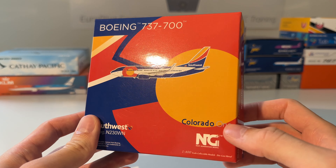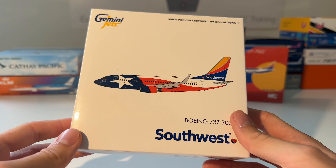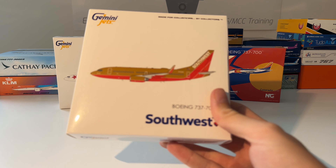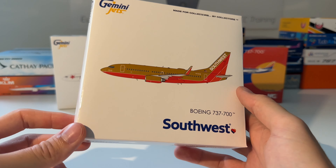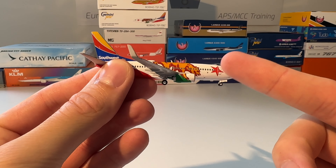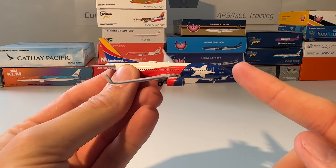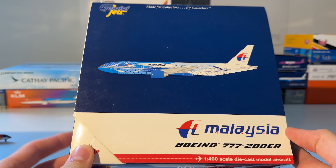Next up are these four Southwest models. First is the Colorado One 737 from NG Models, then the Texas One 737 from Gemini Jets, the California One 737 from Gemini Jets, and finally the older brown livery Southwest 737-700 from Gemini Jets. Here are all four: the California one with the bear, the Texas one, the Colorado one from NG Models, and the older brown livery.